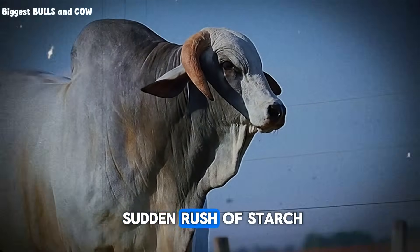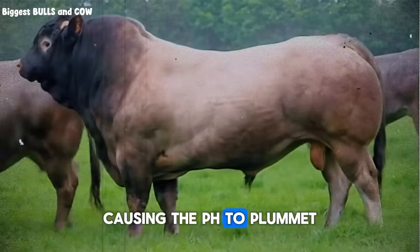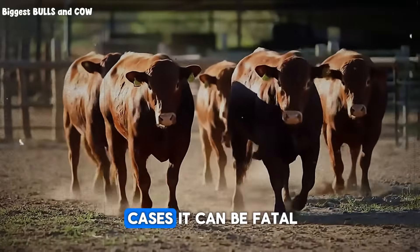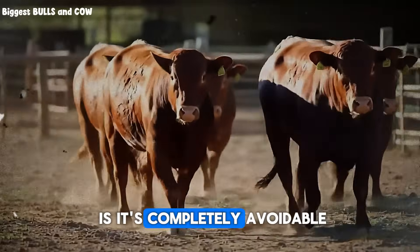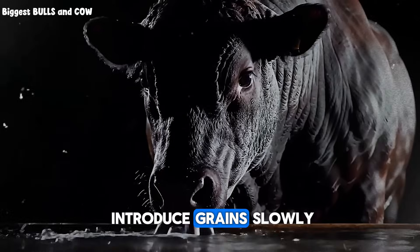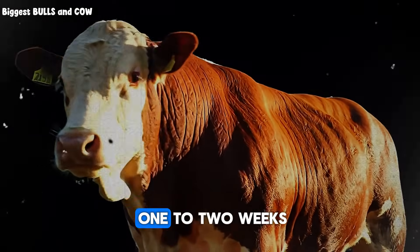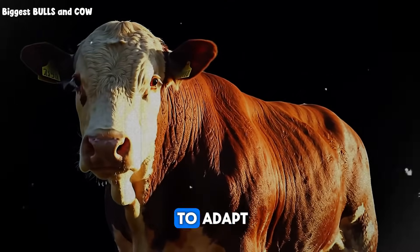This can cause acute acidosis. It happens when the sudden rush of starch ferments too quickly in the rumen, causing the pH to plummet. The animal's stomach becomes acidic, it goes off feed, gets severe diarrhea, and in the worst cases, it can be fatal. And the terrible part is, it's completely avoidable. The rule is simple: introduce grains slowly. Start with just a pound or two per head per day, and gradually increase the amount over one to two weeks. This gives the microbes in the rumen time to adapt.